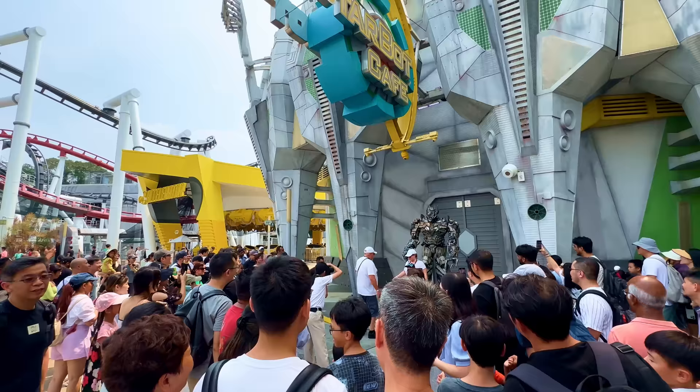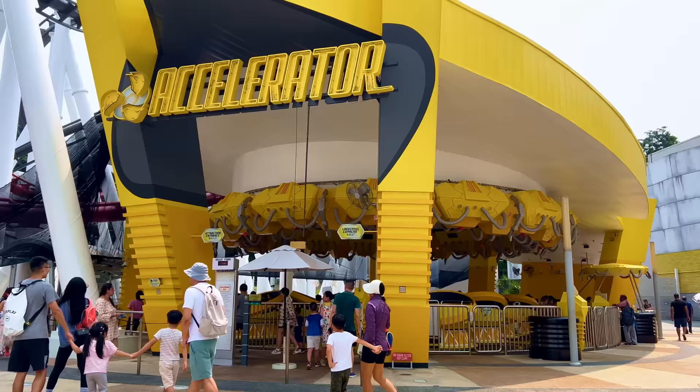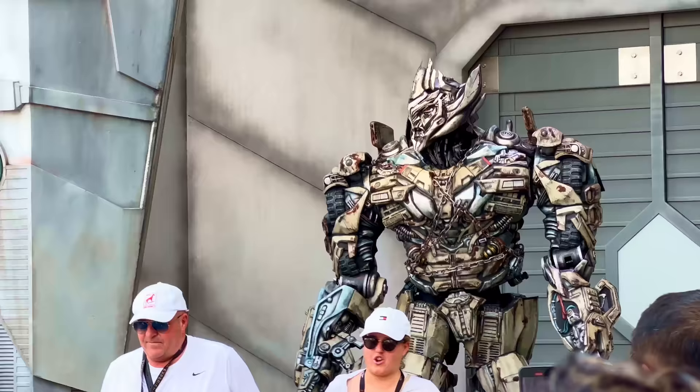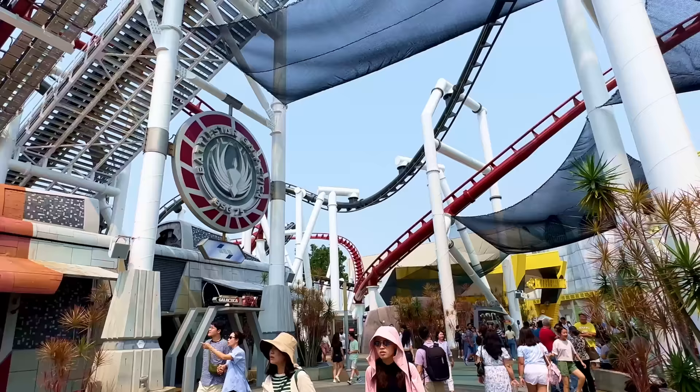Just down from Transformers is one of our first flat rides, or filler attractions, called Accelerator. This is essentially a more intense version of a teacup ride that is all about spinning and getting insanely dizzy. Personally these aren't for me, but I know kids and teens love to push themselves to their limits on these, to which I say go nuts!